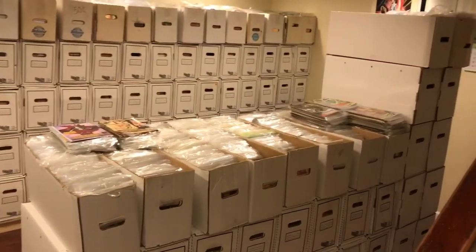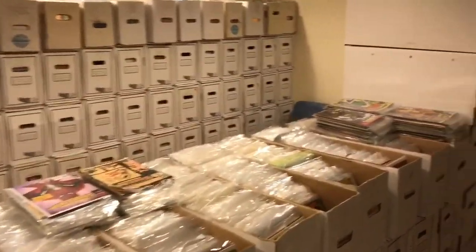This is an overview of the comic book collection 2018. I should be moving soon, so I don't know what it will look like after this.